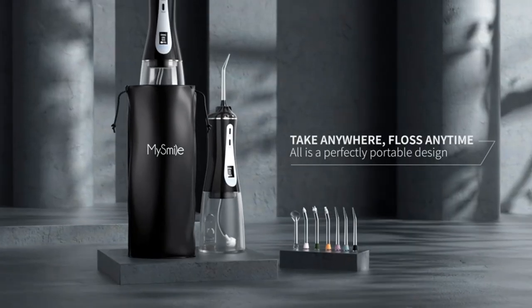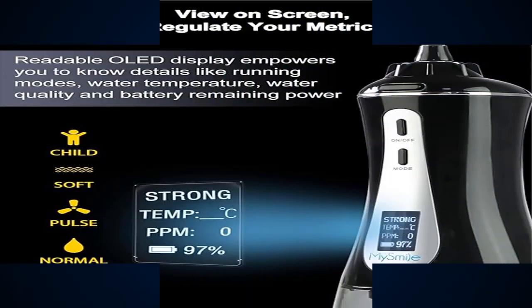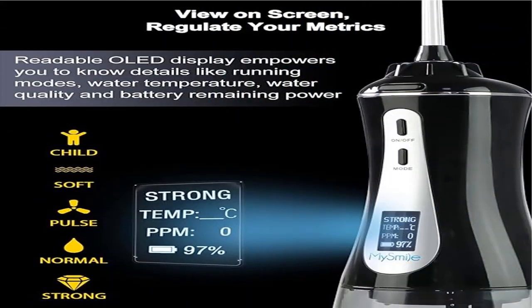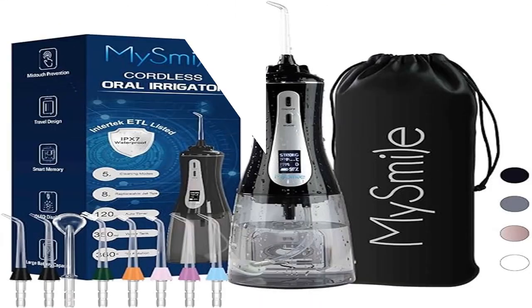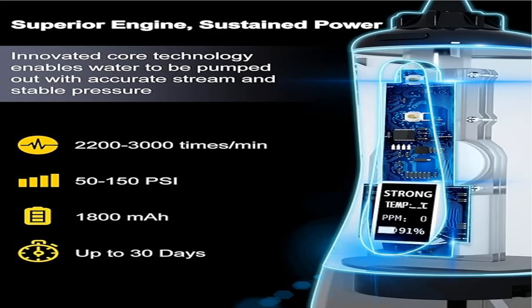Mistouch prevention with three steps to start water flossing helps prevent sudden water spraying if your fingers accidentally press the power button. The unique OLED display screen shows mode, water temperature, water quality PPM, working time, and battery power, providing a convenient teeth cleaning experience.